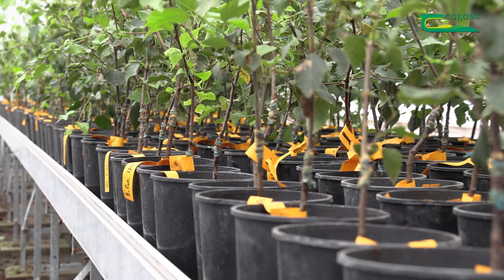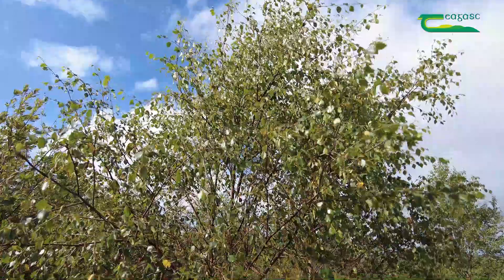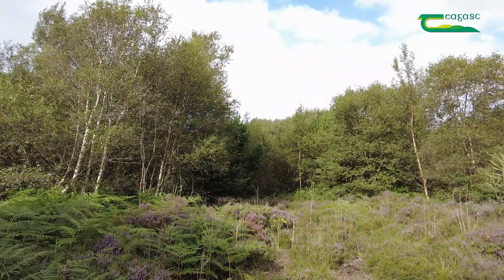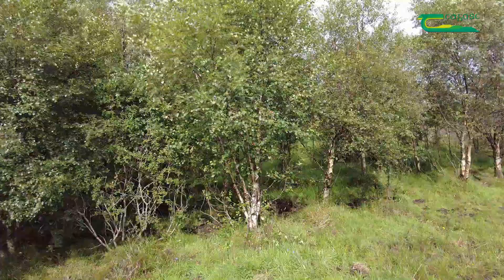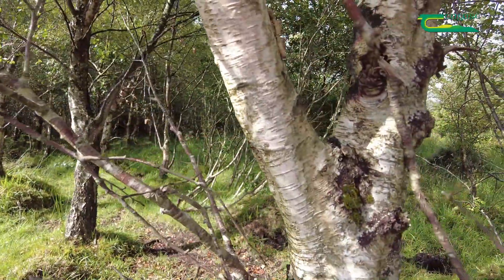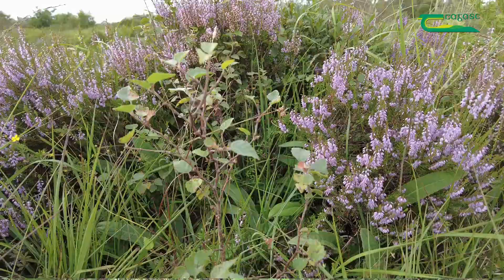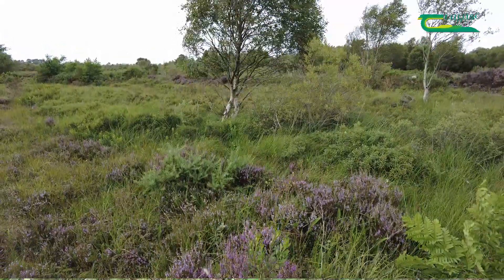Our two native species of birch, silver and downy, were not considered suitable for commercial forestry because of their poor stem quality and poor survival and growth rates. Despite this, they occupied approximately six percent of the total forest estate here in Ireland. The development of birch as a commercial forest tree species supports government policy in the desire to increase diversity, increase the forest area and the broadleaf component of Irish forestry.